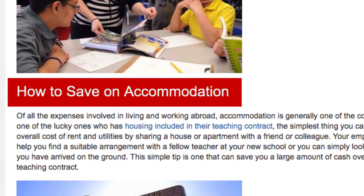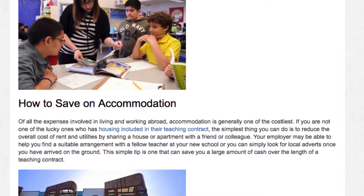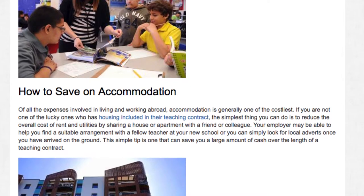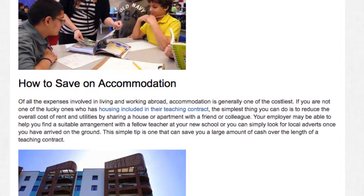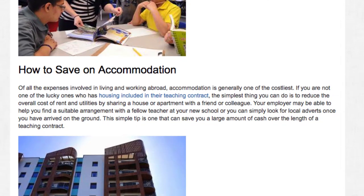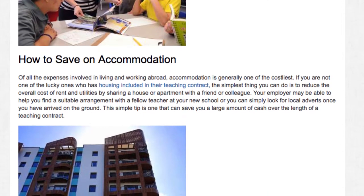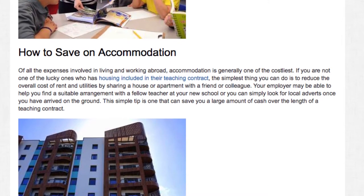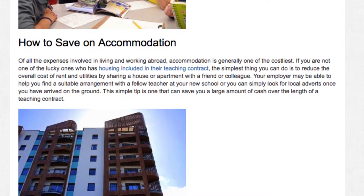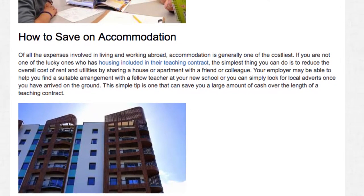How to save on accommodation. Of all the expenses involved in living and working abroad, accommodation is generally one of the costliest. If you are not one of the lucky ones who has housing included in their teaching contract, the simplest thing you can do is to reduce the overall cost of rent and utilities by sharing a house or apartment with a friend or colleague. Your employer may be able to help you find a suitable arrangement with a fellow teacher at your new school, or you can simply look for local adverts once you have arrived on the ground. This simple tip is one that can save you a large amount of cash over the length of a teaching contract.